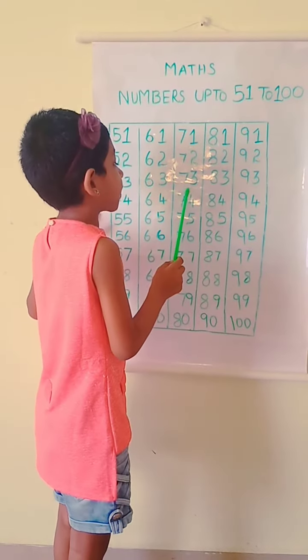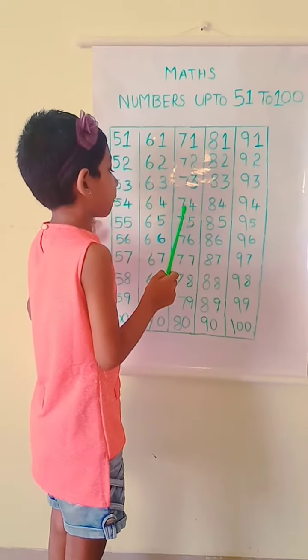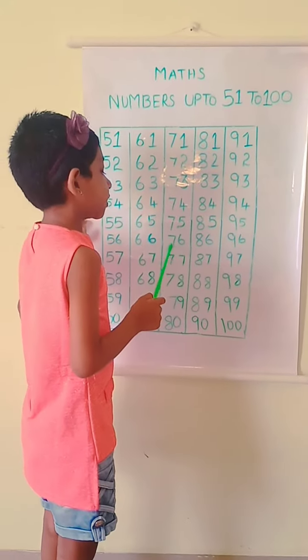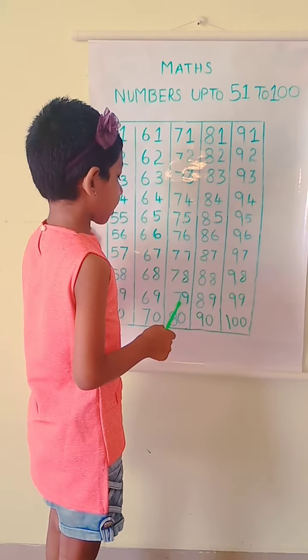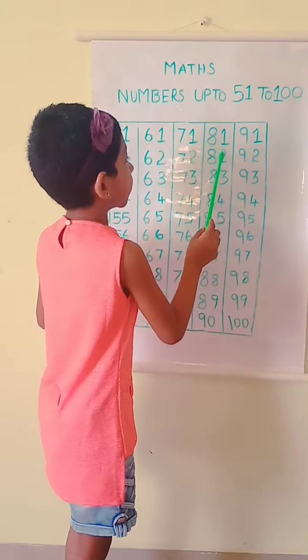71, 72, 73, 74, 75, 76, 77, 78, 79, 80, 81.